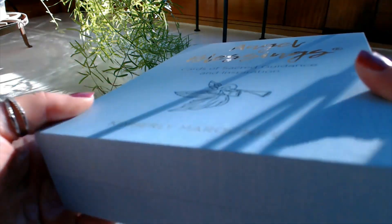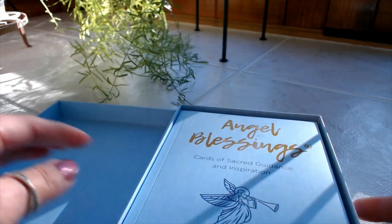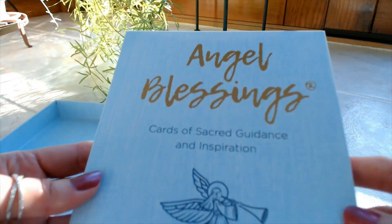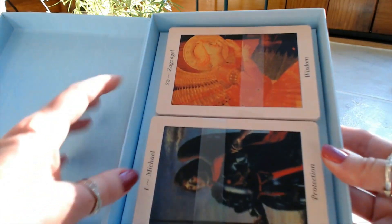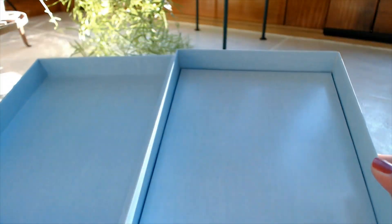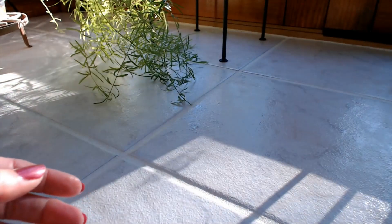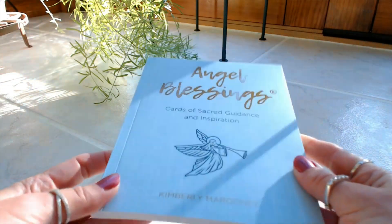When you open the box we have our guidebook, and then we have the deck divided into two. It's a very nice sturdy box to protect your cards. Let's take a look at the guidebook first — it has a matte finish.